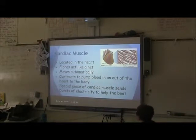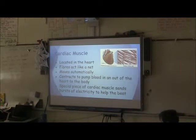Cardiac muscle is located in the heart. It moves automatically and controls the heart to pump blood in and out of the heart to the body. A special piece of cardiac muscle sends a burst of electricity to the body.